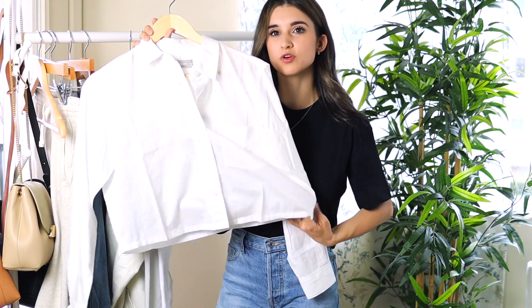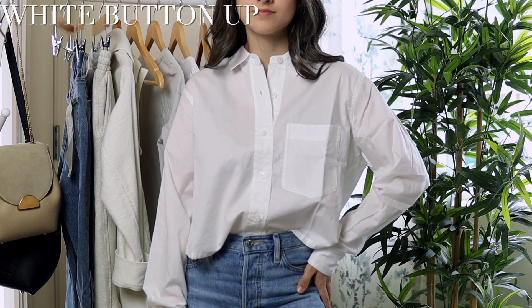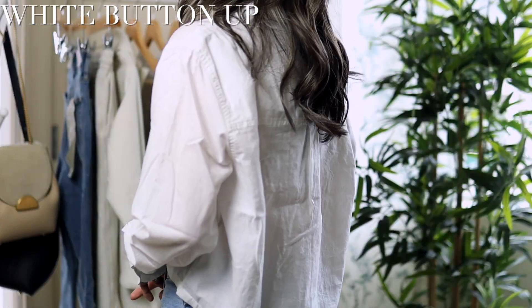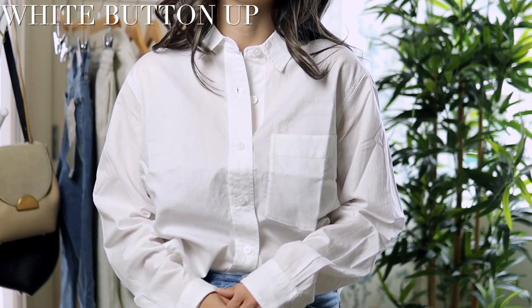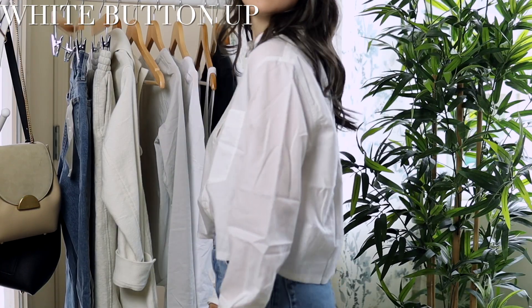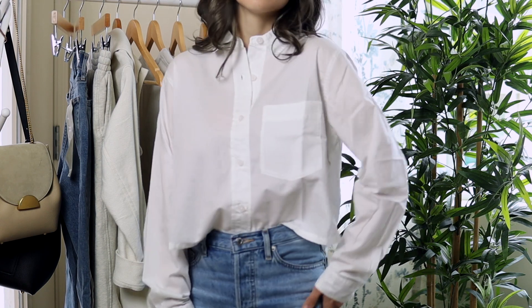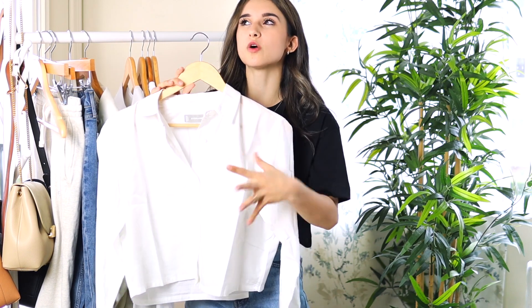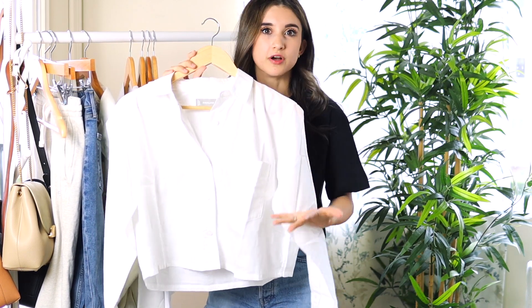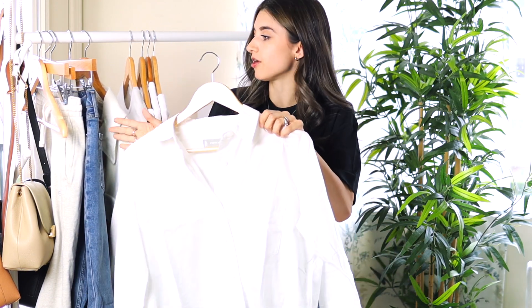This one was a total miss for me. It's just way too boxy and not a big fan of the fit. It is see-through too — it feels honestly pretty thin and kind of cheap. I'm not impressed, especially for the price point. I don't recommend this one; it looks funny on my body type and the sleeves are way too long. The only thing I like is the length. Everlane does have many other fits of a white button-up shirt, so I probably just picked one that's not good for petite body types.